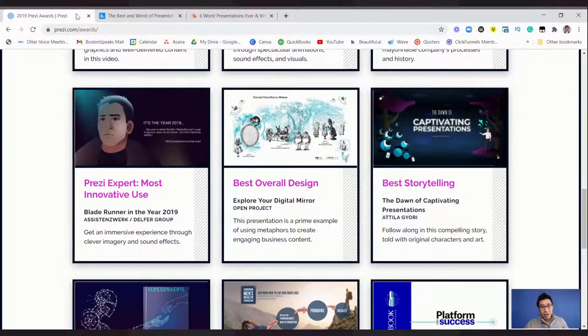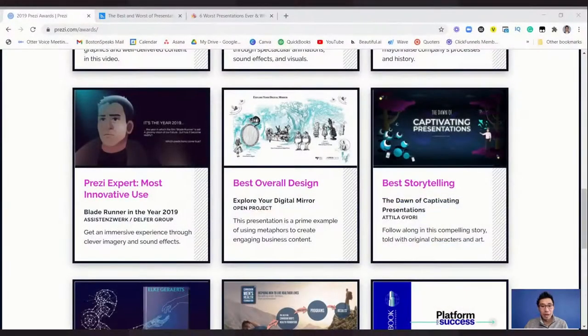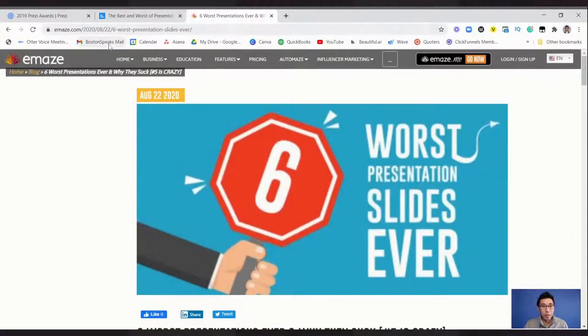If you're interested, you can go to prezi.com/awards. Now I'm switching it up to the next presentation — we're going to look at the worst slides people have ever made. These are the worst presentation slides ever. Let's dive back in. This is from a website called Emaze: 'Six Worst Presentation Slides Ever.'